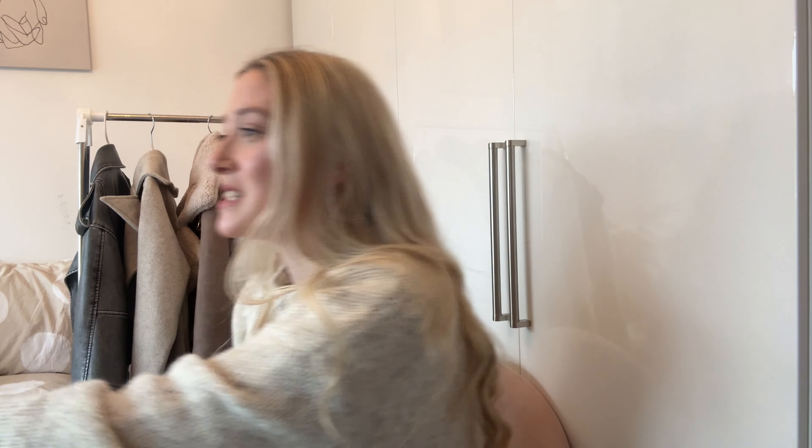Hey everyone, welcome back to my channel! If you're new here, I'm Hailey. I'm back with another Temu haul — I've been working with Temu all year and I still can't wrap my head around it. This video is sponsored by Temu.